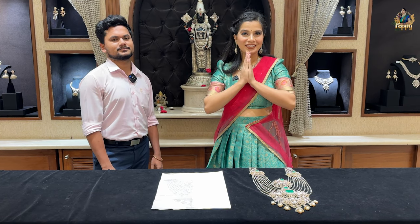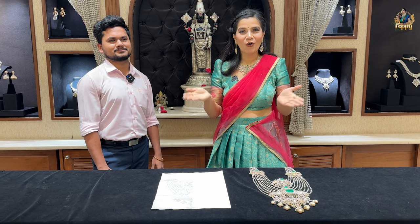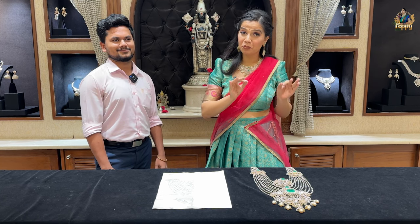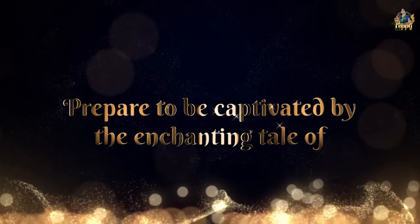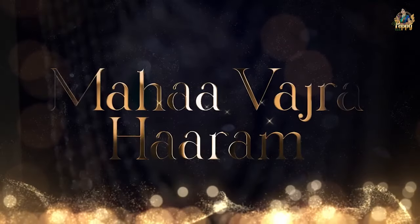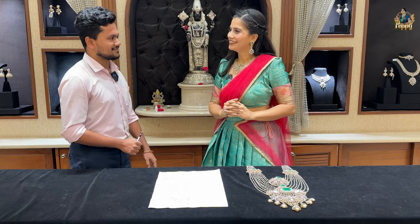Hey everyone, hello, namaste! Welcome and welcome back. I am extremely excited today because I am at Thirumala Dwellers, located in Jubilee Hills Road Number 36. Like a jewelry vlogger, I keep uploading a lot of content about jewelry, bangles, mangalsutra, and a lot of other stuff. But today's video is an exclusive grand massive long diamond haram, designed by very dedicated and hardworking artisans here at Thirumala Dwellers.